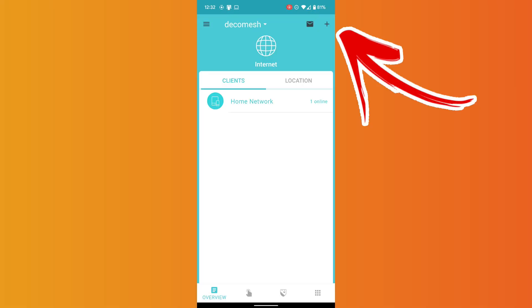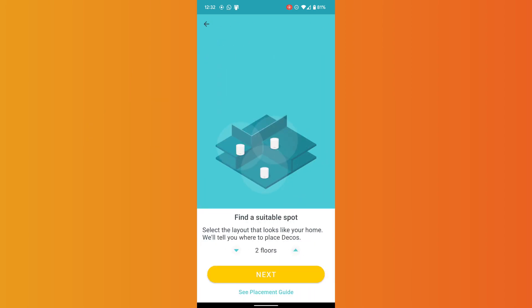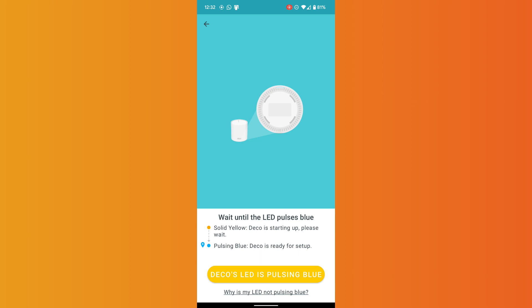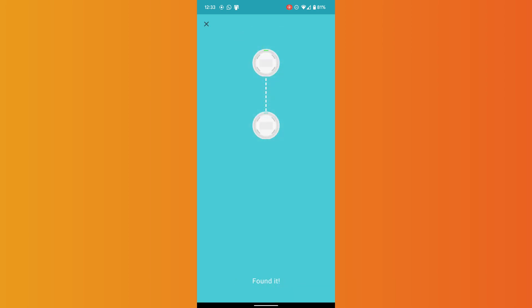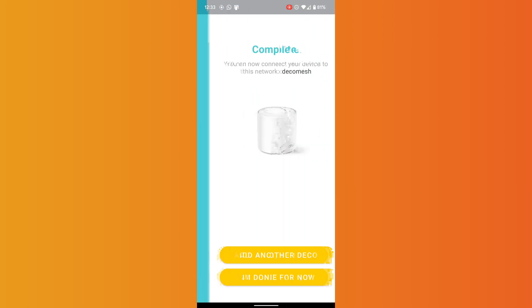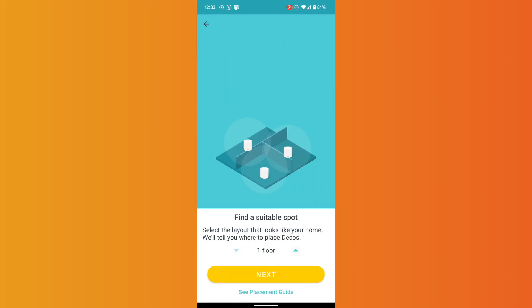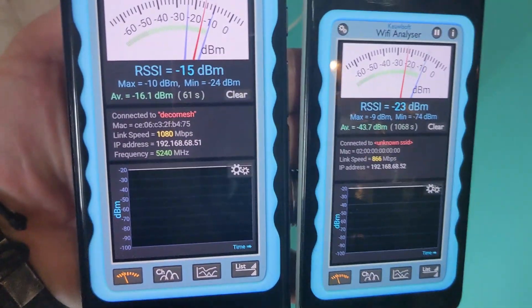To add additional nodes, simply click the plus button, click on Deco, then select the X20 from the list. If you've got a one-floor, two-story or three-story house it will actually tell you where to place your nodes for optimal connectivity. It looks for that pulsating blue light, finds the device, adds it, you select the location, and then rinse and repeat to add the next one. The only difference is you don't need to set the network name again since one already exists.